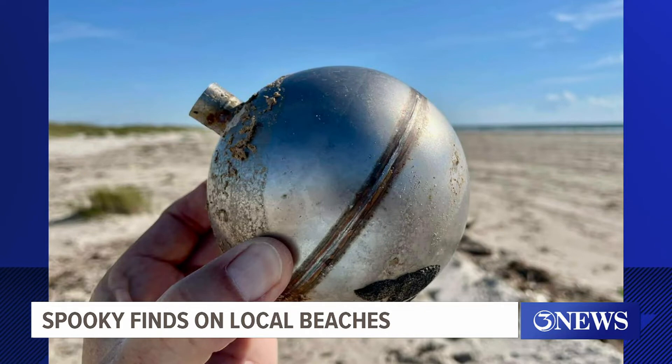That one right there might be a Christmas ornament, I think. I don't know. What do you think, Alan? I don't know. Those are some of the most random objects to be picking up at the beach. Yeah, you wonder where did they come from, how did they get into the water, and how far away did they come from, you know?